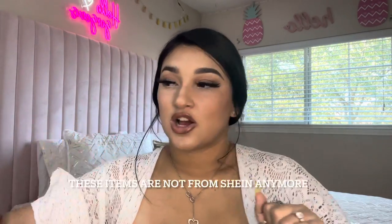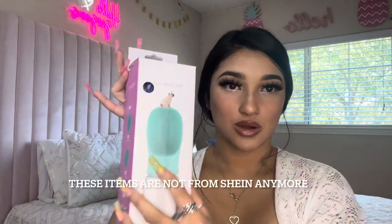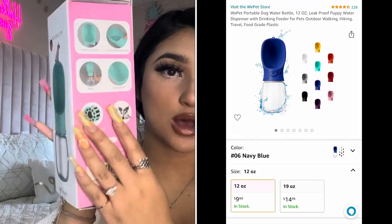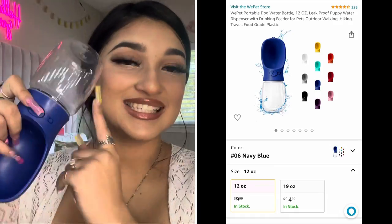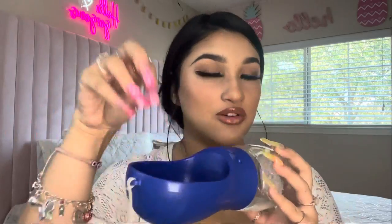I also got this Amazon package with a Pet Care cup. It was $9. You put water in it, press the button, and the water goes down. Once they finish and there's just a little bit left, you press the button and the water goes back inside the cup.